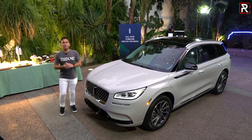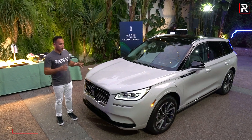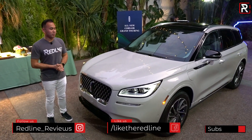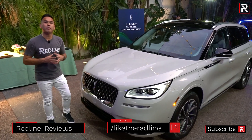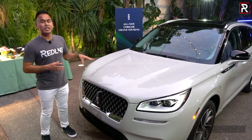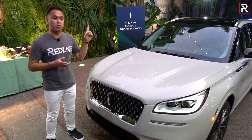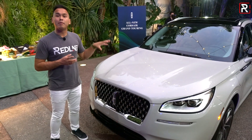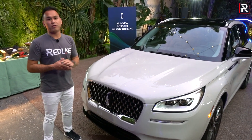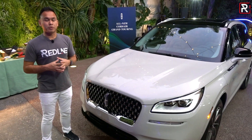As the second member of the plug-in hybrid family in the Lincoln lineup, the Corsair Grand Touring is going to fill quite an important void. Under the hood, you find a similar powertrain to what you get in the 2020 Ford Escape plug-in hybrid. The difference is Lincoln adds a third electric motor to the rear axle to give you all-wheel drive. The company is targeting about 266 horsepower combined with the electric motor and the 2.5-liter four-cylinder naturally aspirated engine.